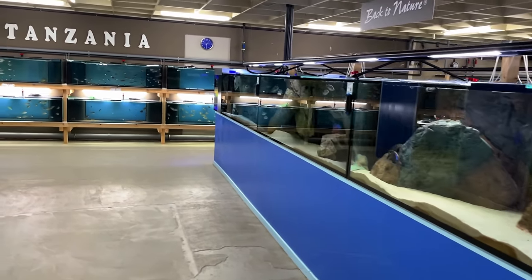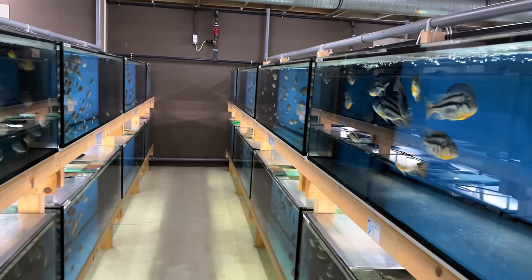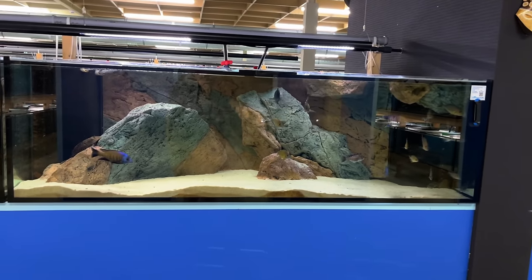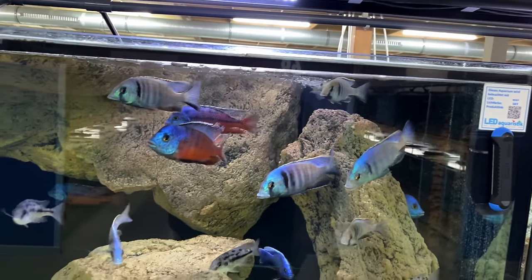Not only do they have fry for sale, they've got adults for sale, they've got medium-sized for sale. Each row is basically a type of fish, but they also have displays set up. Look at these Electra — the blue with the black stripe there. Great fish.